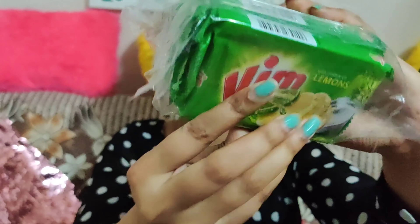The next product is Vimbar soap, which I got for ₹39. And the next item I'm going to show you will get your mouth watering.